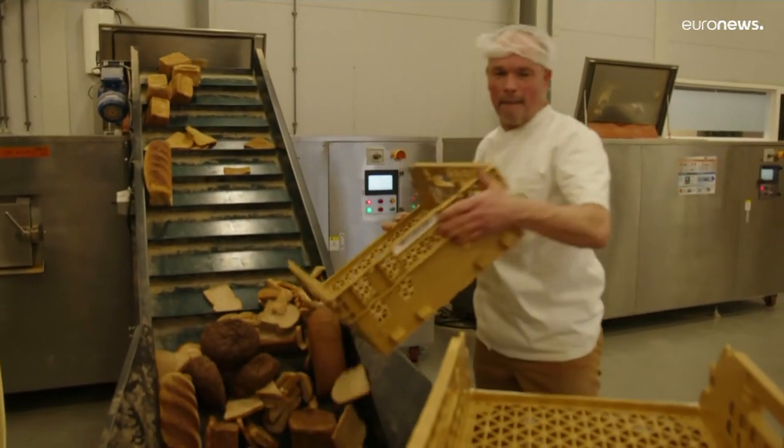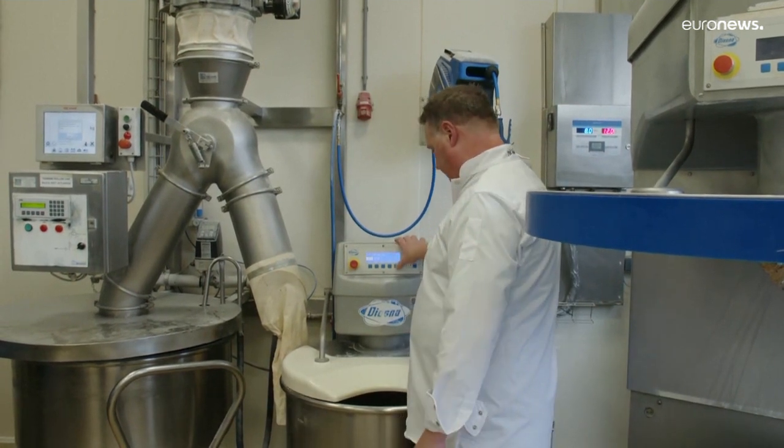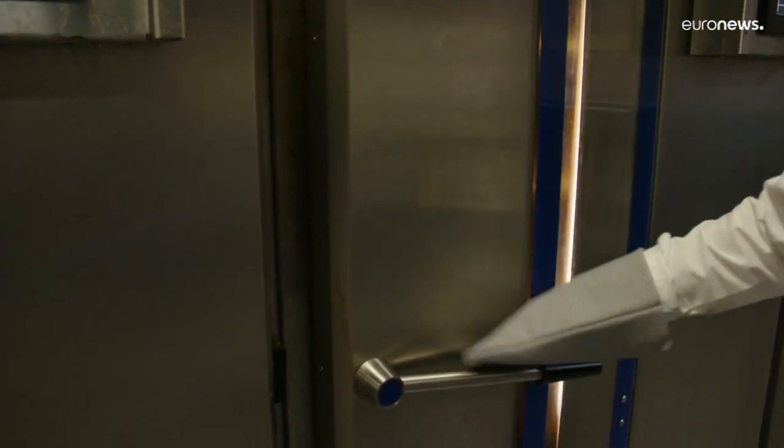Around 20 to 30% of the old bread can be recycled, it's dried out and then finely ground. This creates sourdough again, which the bakers could then add to their new dough.